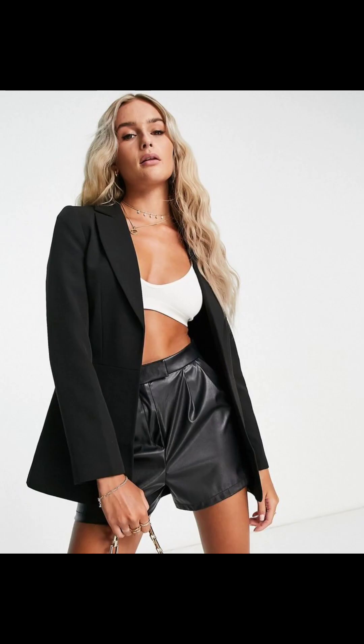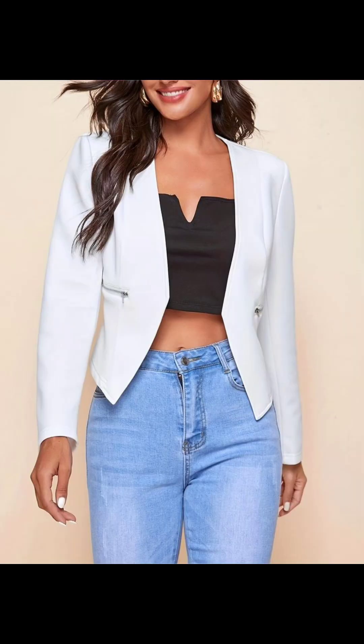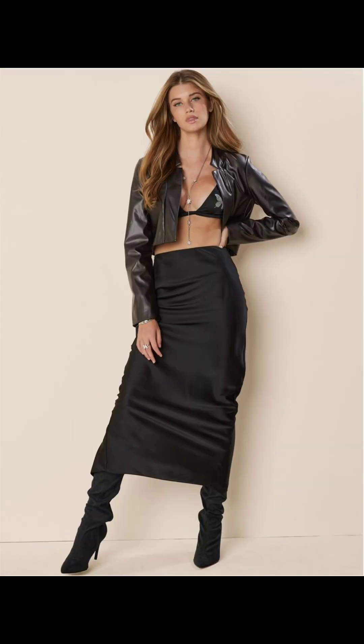Show off some skin by pairing your blazer with a micro top or crop top. This daring look is great for a night out or a summer day.